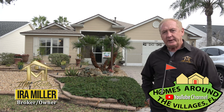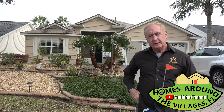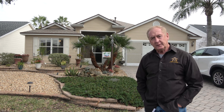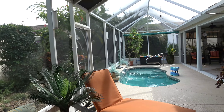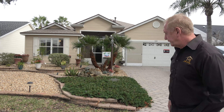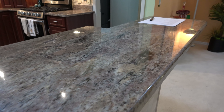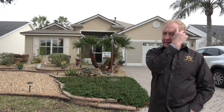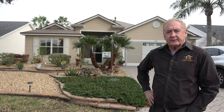Hey, Ira Miller here with Homes Around the Villages YouTube channel and IM Realty. Today we are doing a little video for Rita. Rita, I want to thank you so much for asking us to come out here and do a video for you on this really nice pool home. It has a new roof on it already, which is one of the most important things in buying a home. We're going to try to do it in one take so we can get it out to Rita quickly so she can see if this might be a home she's interested in making an offer on.